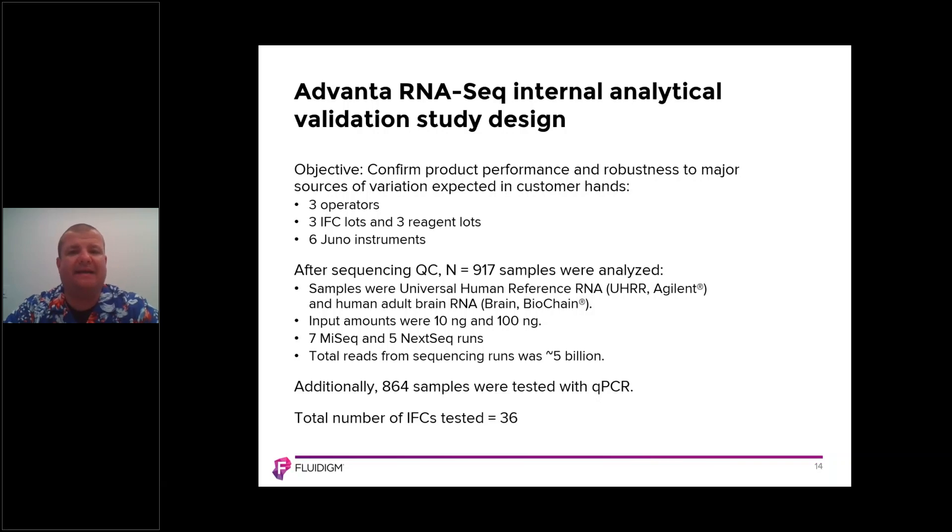Let's look at data generated using the Advana RNA-Seq NGS library prep kit, starting with our internal analytical validation study. The objective was to confirm product performance and robustness across three operators, three IFC lots and three reagent lots, and six Juno instruments. We conducted this validation because library preparation work is often cross-operator, using different batches of IFCs and reagents.